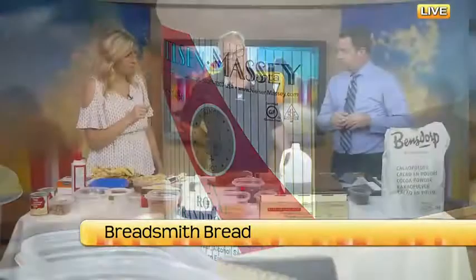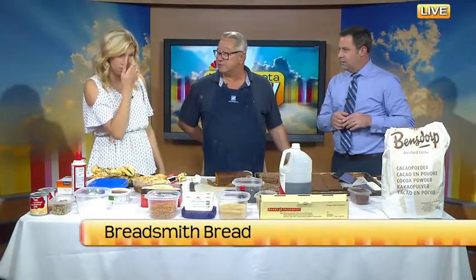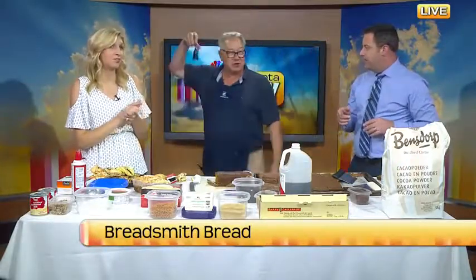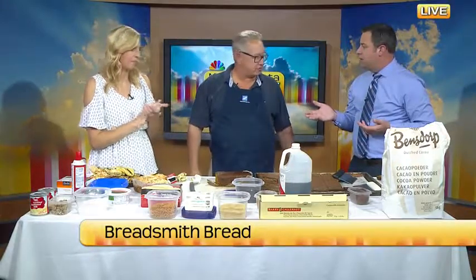I was in the low 200s, and now I'm over $500 a gallon for that vanilla. Wow. So don't drop it. Chocolate is up too, right? Yeah, it's over double too.